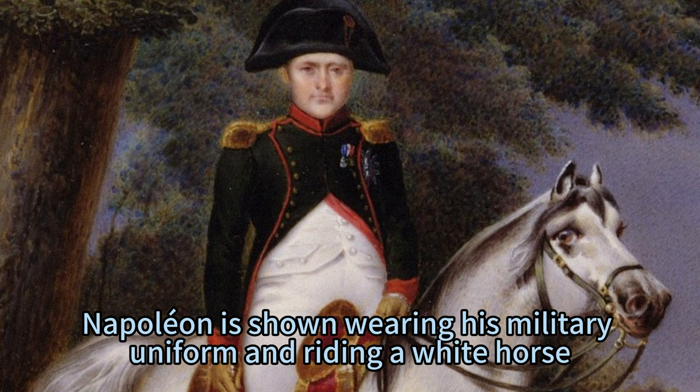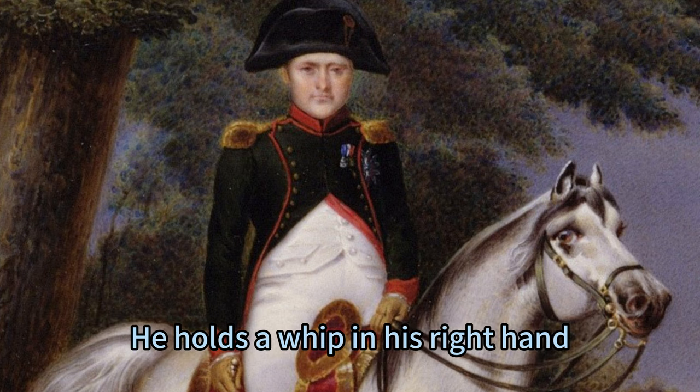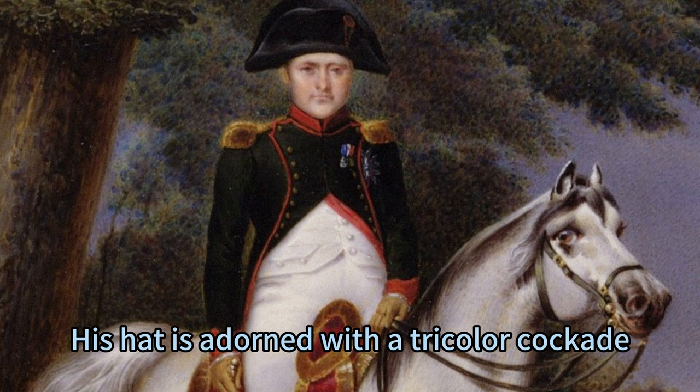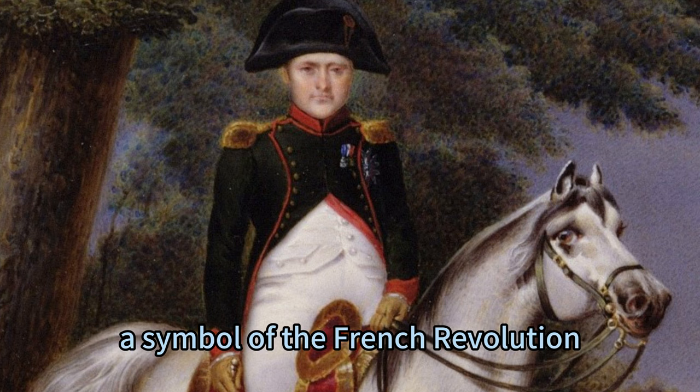Napoleon is shown wearing his military uniform and riding a white horse. He holds a whip in his right hand and a sword in his left hand. His hat is adorned with a tricolor cockade, a symbol of the French Revolution.